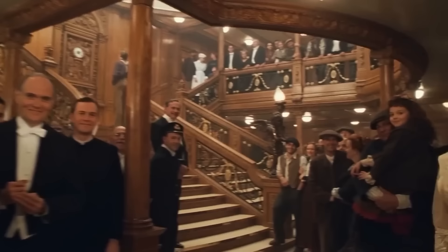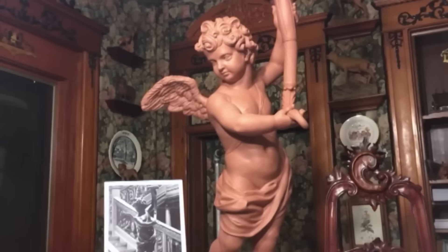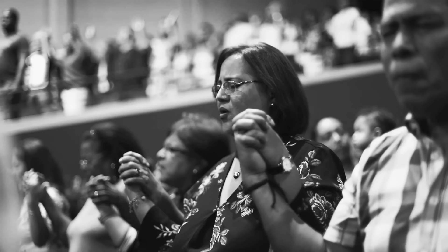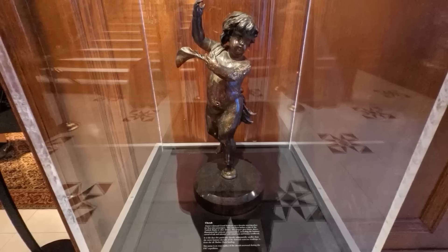When James Cameron's blockbuster movie Titanic was released, the cherub attracted further notice since it was used as the backdrop for Jack and Rose's passionate exchanges on the grand staircase. This artifact's religious meaning gives it an air of mystery and uncanny attraction — cherubs are frequently shown as God's personal assistants or throne bearers. There were rumors that even God couldn't sink the Titanic before it set sail, while some religious people believed such utterances were blasphemous and viewed the ship's demise as the result of both human arrogance and God's vengeance. For some people, the cherub's survival and recovery had deep religious significance.